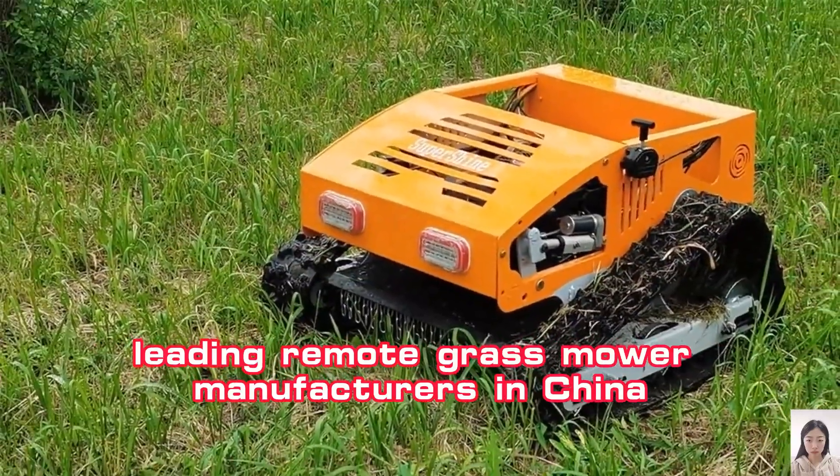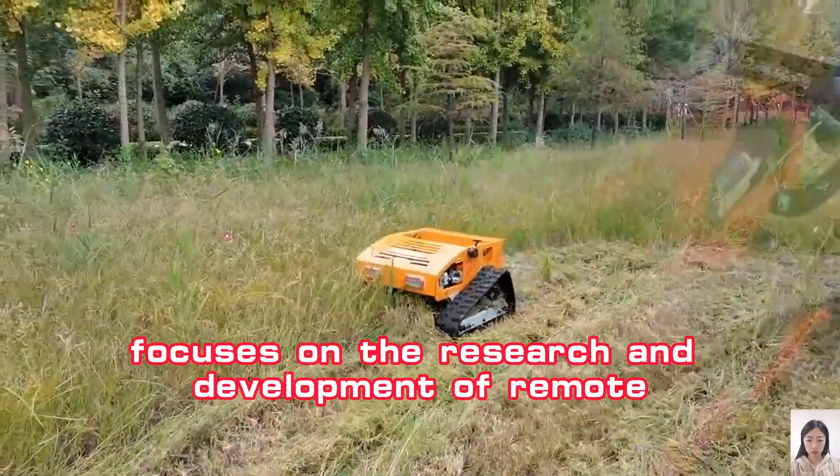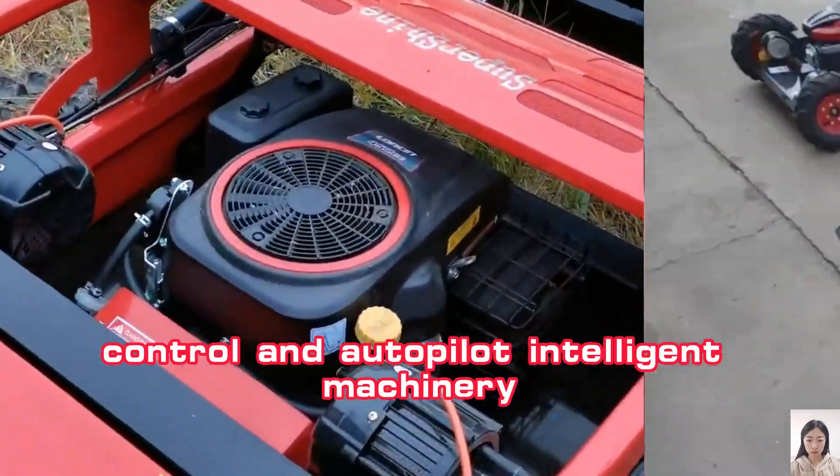Vigorin Tech, one of the top and leading remote grass mower manufacturers in China, focuses on the research and development of remote control and autopilot intelligent machinery.